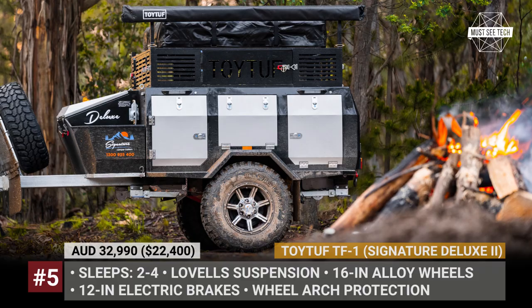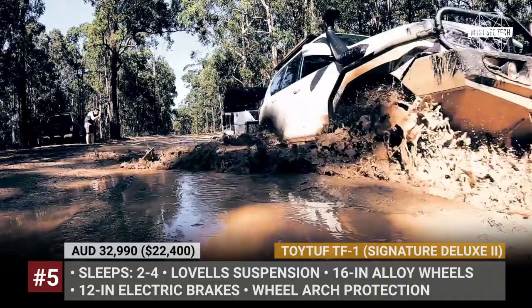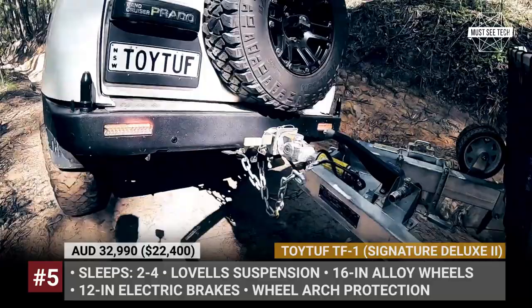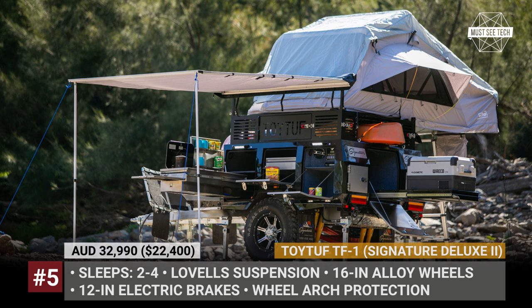ToyTuff TF1, also known as the Signature Deluxe Second Off-Roader. This trailer is a joint effort of two Australian brands: RF Specialist Signature Camper Trailers and ToyTuff, which usually specializes in camping accessories. The model is underpinned by a hot-dipped galvanized chassis with newly upgraded twin shocks and coils from Lavelles. Its 16-inch alloy wheels wear mud-terrain tires and rely on standard-fitted 12-inch electric drum brakes. Atop of multiple drop-down locker doors on the sides, there is a full-size cage which serves as extra storage for items like firewood.